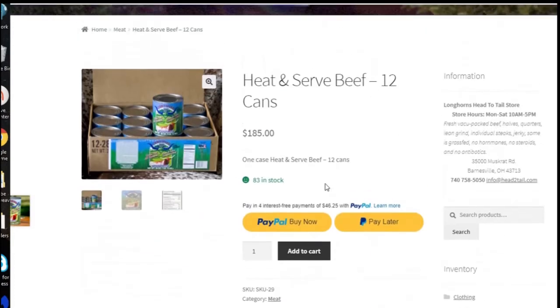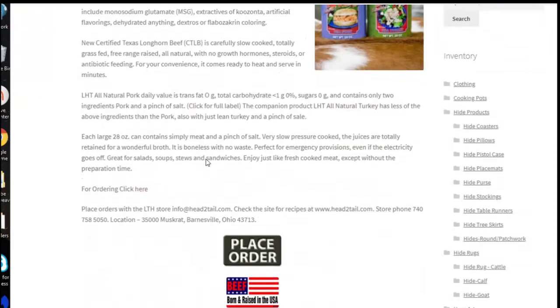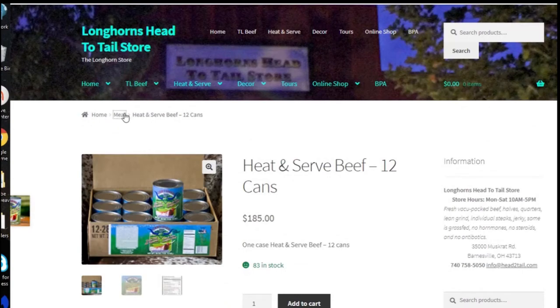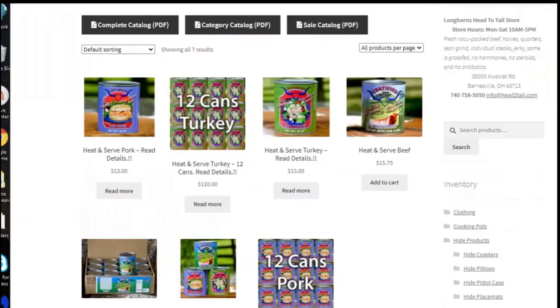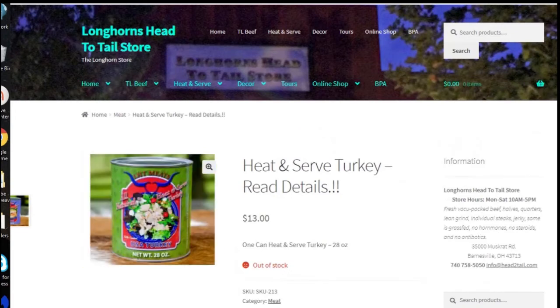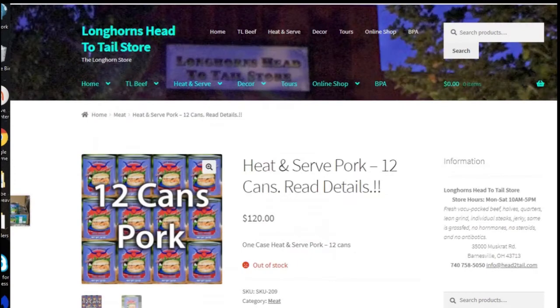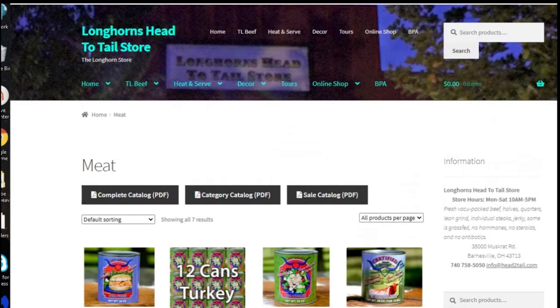The problem is I can buy two cases of Keystone for what it costs for one case of Longhorn. But the meat was very good. Let me just see what they have — they were out of some of them. The pork is out of stock, the turkey is out of stock. It looks like all they're going to have is the beef, but it's very good beef, I have to admit.